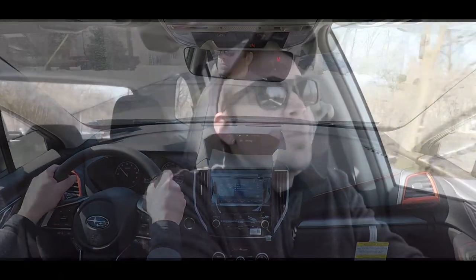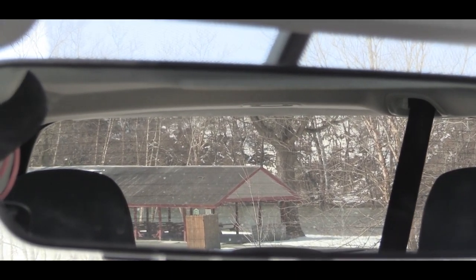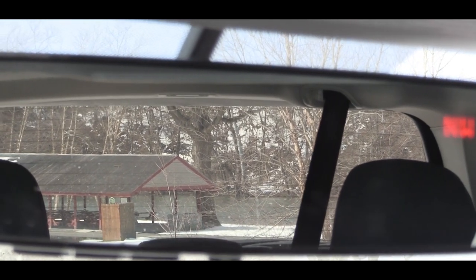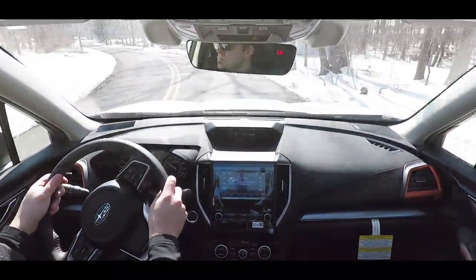Cabin noise — I'm getting some wind noise, but it's really not that bad. Visibility is definitely where it's at with the Forester; you can see perfectly fine and due to its shape there are really no blind zones. Now let's check out the exterior of this redesigned 2019 Subaru Forester.